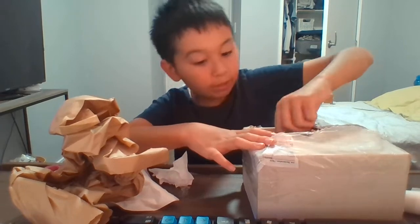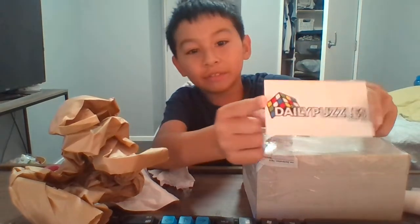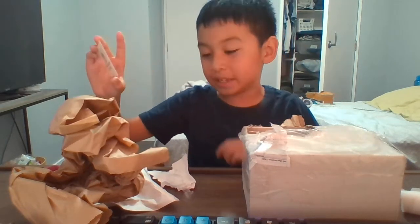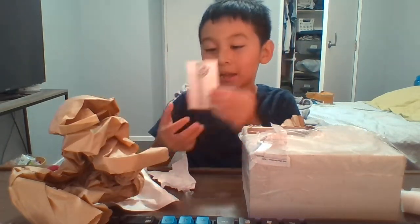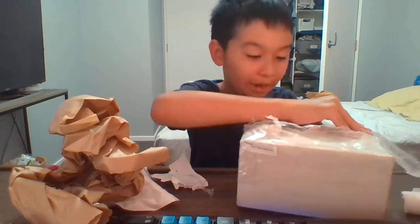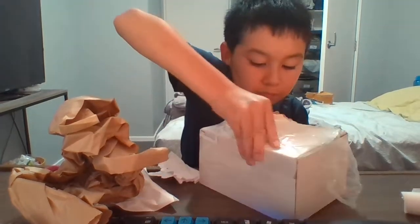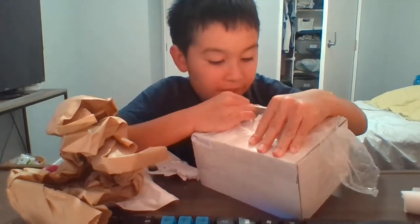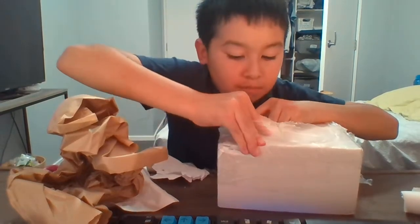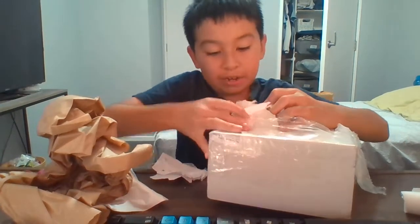I'm just gonna take a look — we have this nice thing from Daily Puzzles. I'm definitely gonna keep this because I am not gonna rip this. This is from Australia, guys. And apparently this is the GAN 249 V2, a two by two.